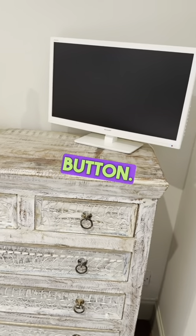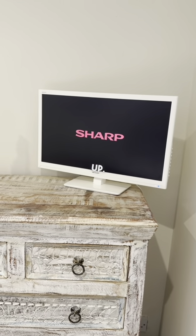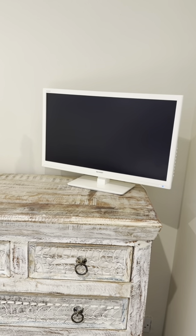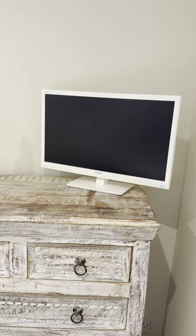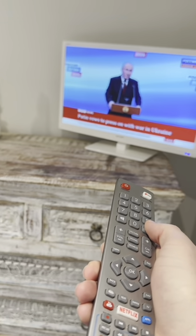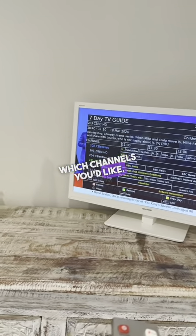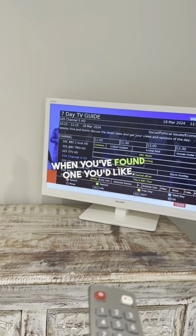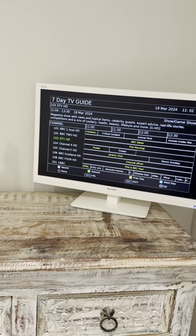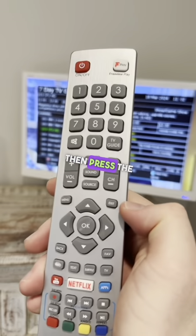Press the on button, then just give the TV a moment to start up. Take the remote and press TV guide. Use the arrows to scroll through which channels you'd like. When you find one that you'd like, take the OK button and press that once, and that changes channels.